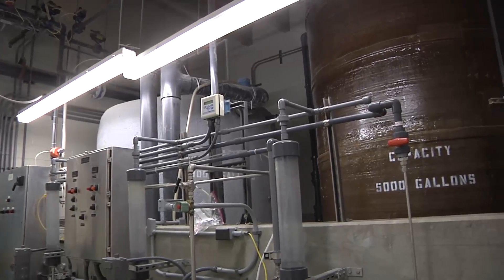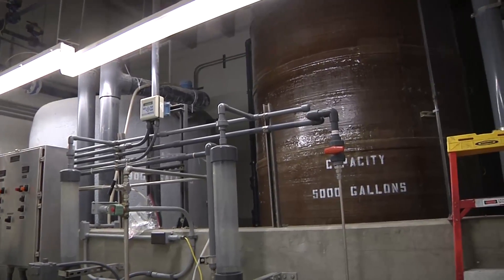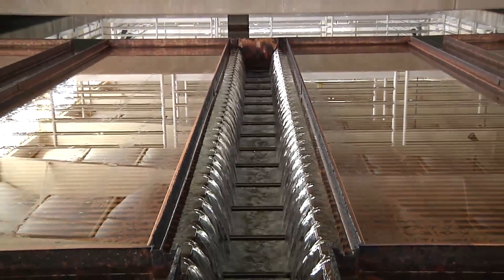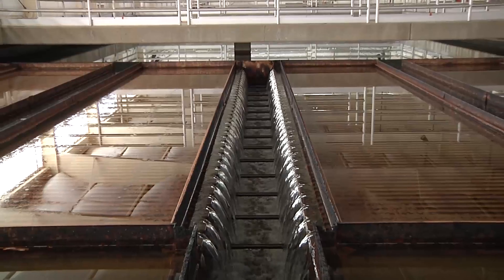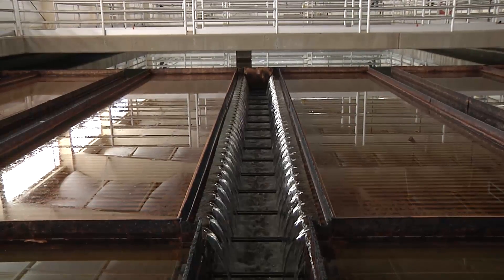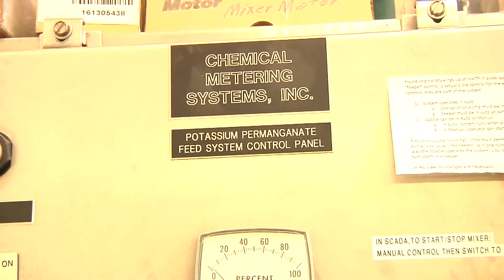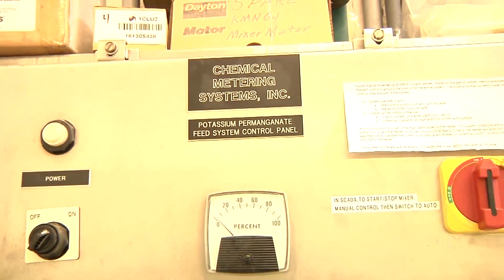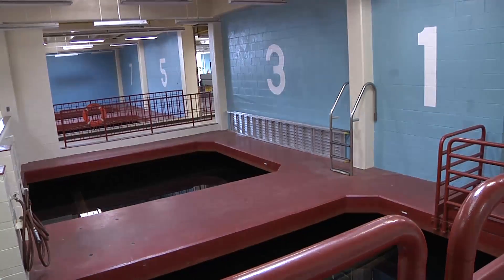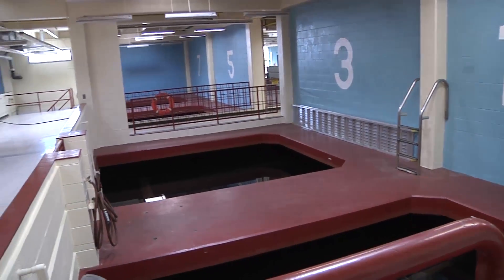After that process we'll go through to our sedimentation basins. What we do is take a small pipeline and open it up into this wide basin, which slows the water way down and gives the particles a chance to settle. At that point it leaves the sedimentation basins and we add ammonia to make chloramines, and then we put it on our filters. After that it comes out of the filters as drinking water.